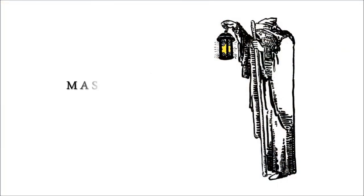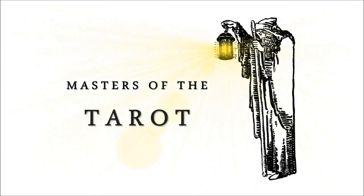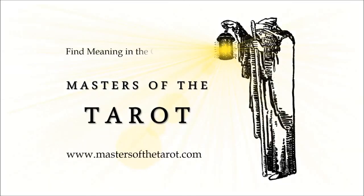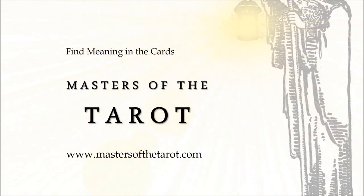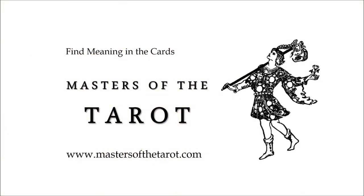Register for this summer's Masters of the Tarot Conference in Rhineback, New York, hosted by Mary Kay Greer and Rachel Pollack. For more information, check out mastersofthetarot.com. Links in the video description box.